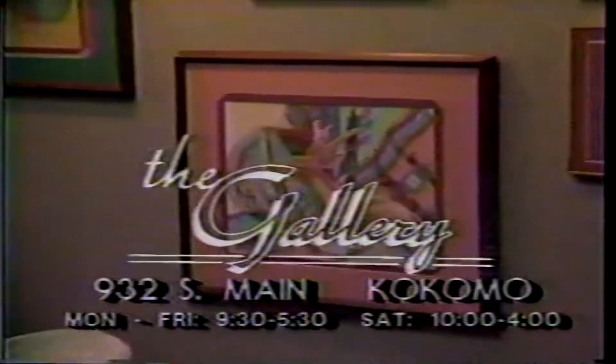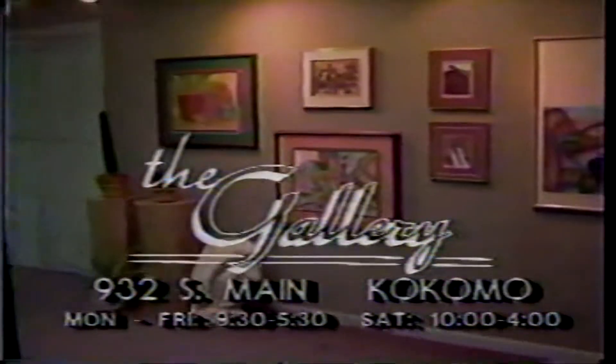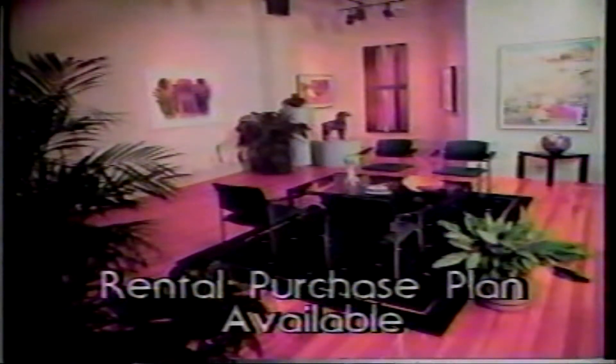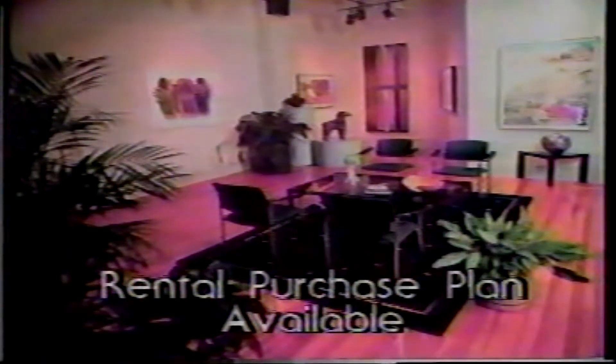Achieving the beauty of art is surprisingly easy and affordable when you visit the Gallery in Kokomo. Their professional design service can help you enhance your home or work environment. And the Gallery's state-of-the-art custom framing and matting can take the ordinary to a work of art you'll treasure. Let us help you create the image you're looking for with works of art from the Gallery.